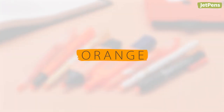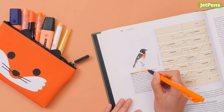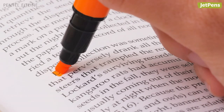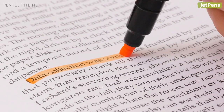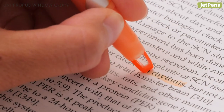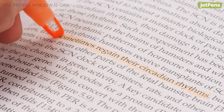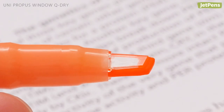Bright summery orange is a fun alternative to standard yellow. There are 8 highlighters in this orange sampler. The Pentel Fit line has a flexible page-hugging tip for complete coverage. The Uni Propus Window Q-Dry has a fast-drying ink that's great for lefties, and it comes with a window so you can see exactly where you highlight.